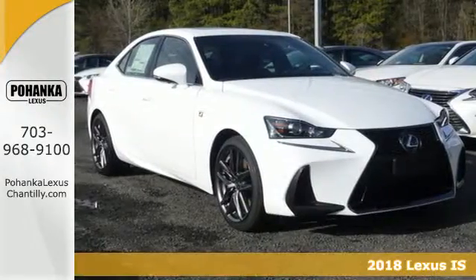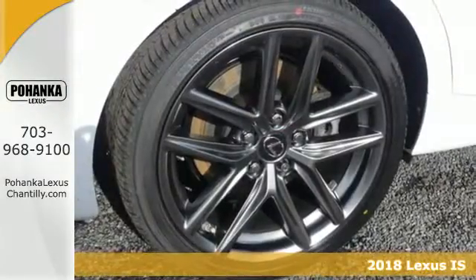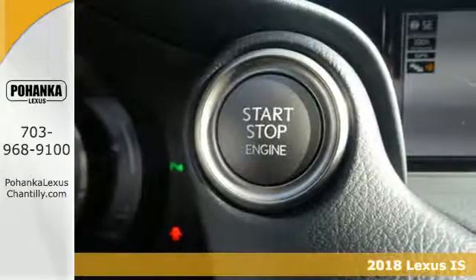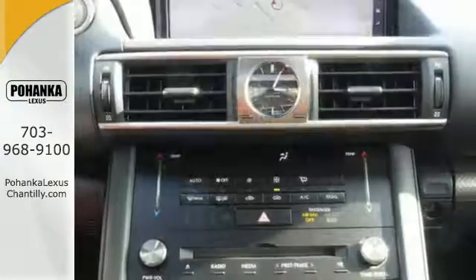It's a 2018 Lexus IS. The bold yet elegant shape is alluring, the adhesion to the road amazing, and loads of luxury fill the cabin with delightful possibilities.